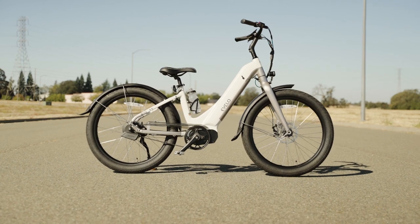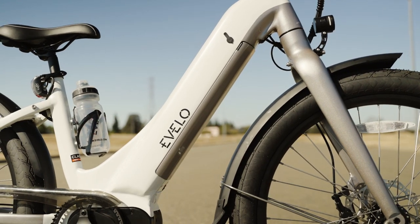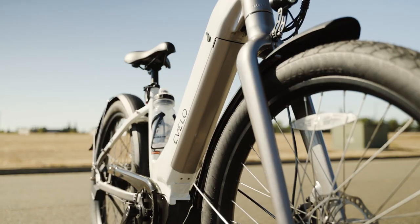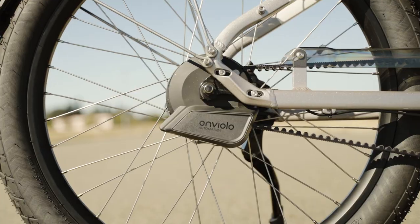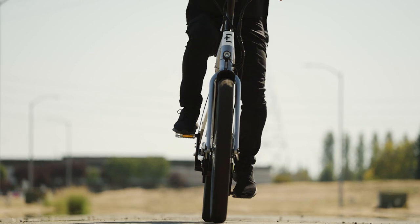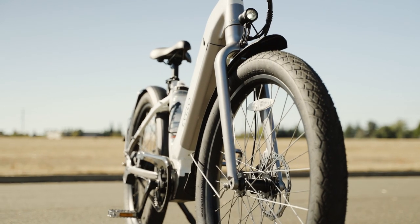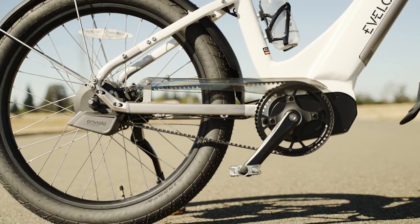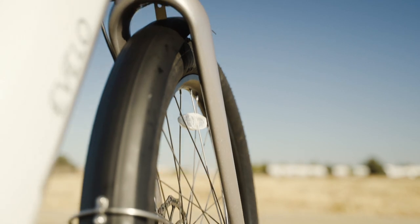Overall, the Evelo Omega is going to be a great fit for those who want a luxury commuter that can go the distance. The extra battery option is awesome, and the mid-drive motor with the automatic CVT is such a huge perk that makes riding an electric bike as effortless as humanly possible. The Omega costs a mint, as all fine things do, but the component layout, frame design, warranty, and fit and finish seem to warrant the cost.